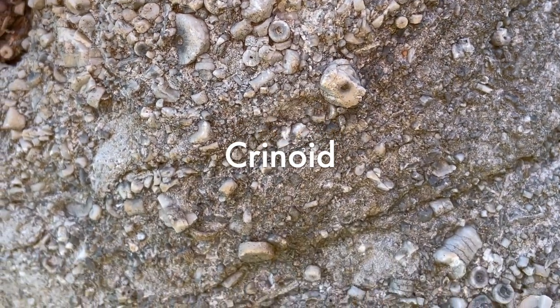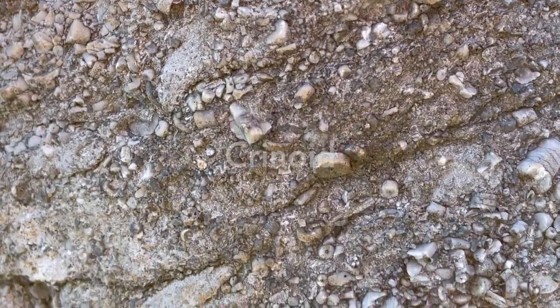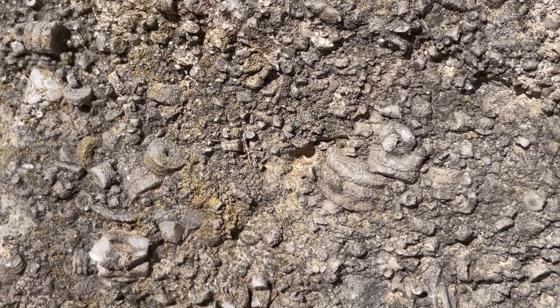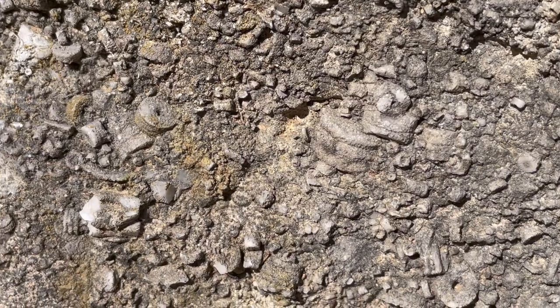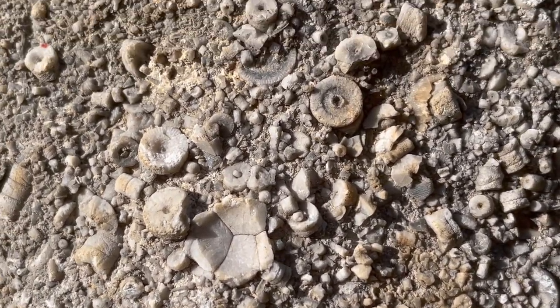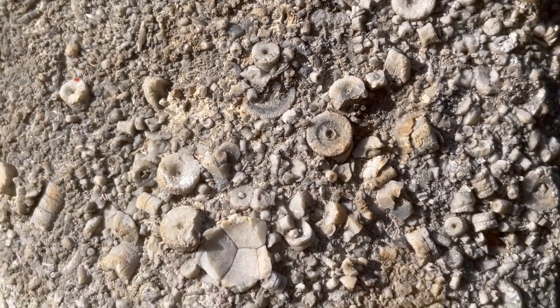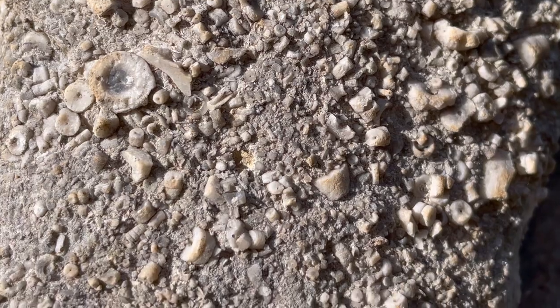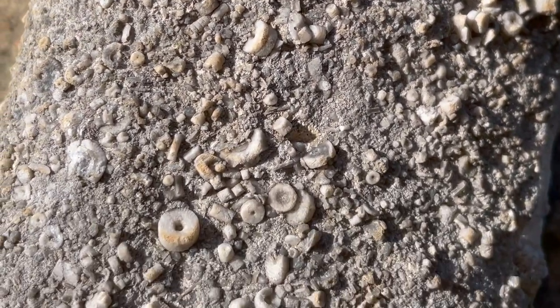The next type of fossil I'd like to talk about are crinoids, also called sea lilies. They had a stem that held the animal to the bottom of the ocean like a plant. Sometimes when they got disconnected, they would float. The stems of crinoids are like a stack of coins — just stacked discs on top of one another. Crinoids are actually related to starfish; sometimes if you look at the broken end you'll be able to see a small five-point star in the middle.